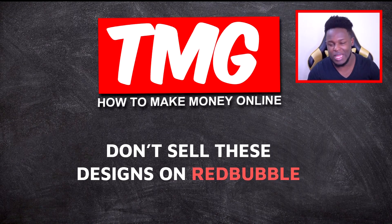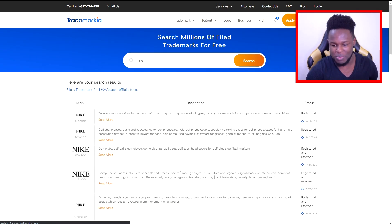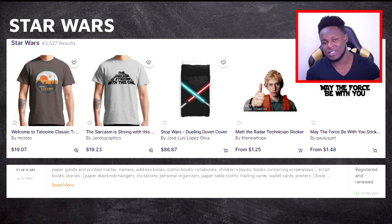For those wondering if the designs they're making are okay to use, you can trademark-check them using a website called Trademarkia.com. This site allows you to make sure that the designs you are creating are safe for websites like Redbubble. For example, if you type in Nike, you'll see it has registered trademarks. If you come across things that are trending, you can type them in and see if they're registered for trademark or not.